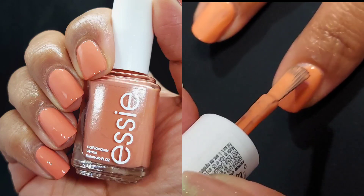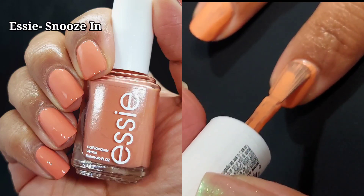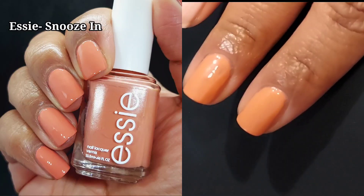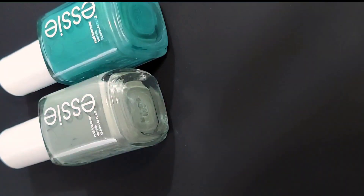I am getting around to loving this one. I prefer my peaches and corals to have a little more pink in them, so the yellow undertones kind of threw me off. But it is growing on me.